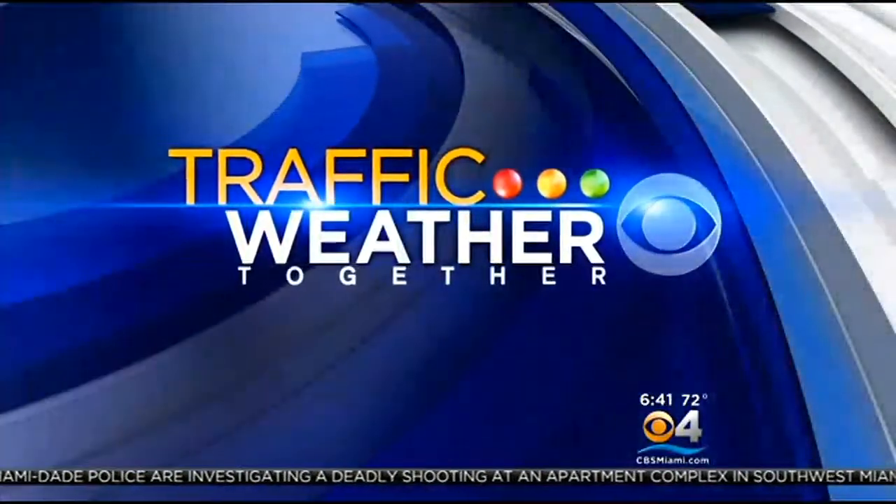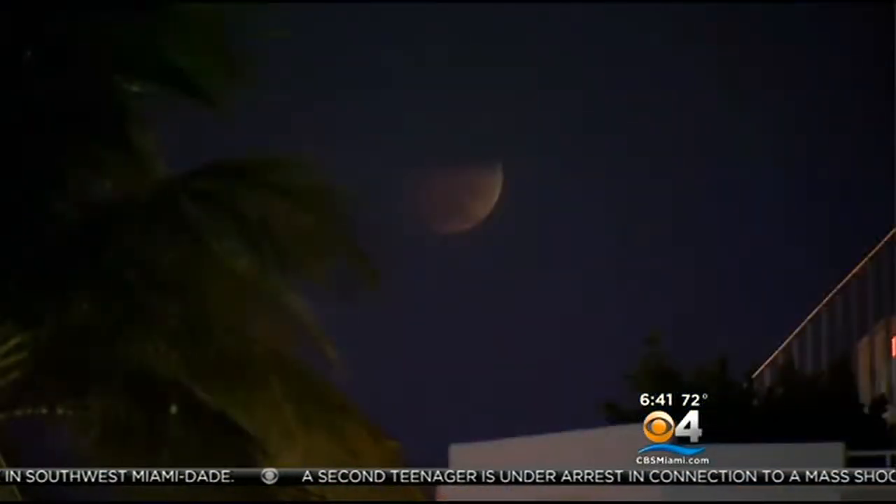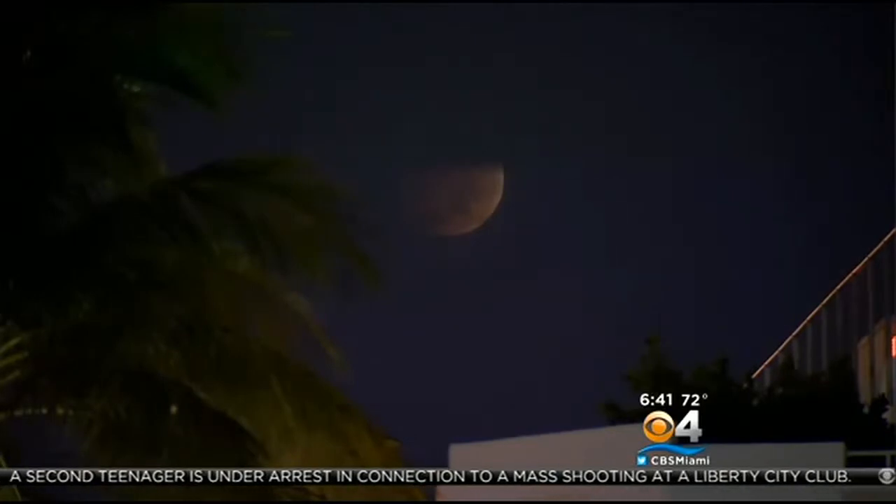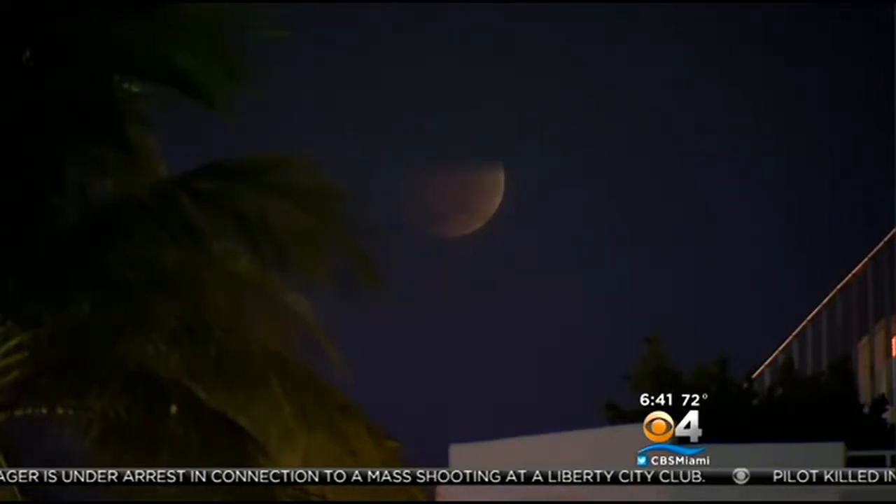All right, all eyes have been on that blood moon. We're getting close. The maximum eclipse is at 6:55 a.m., but all morning long it's been just beautiful, big and bright, and the full moon right now is starting to turn that reddish-orange color. You can see that.